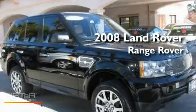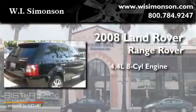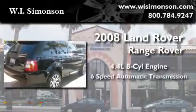This is a 2008 Land Rover Range Rover. It features a 4.4 liter 8-cylinder engine, a 6-speed automatic transmission, and 4-wheel drive.